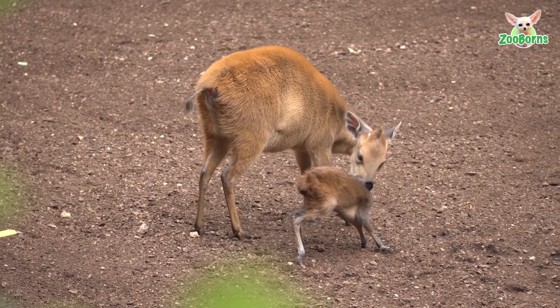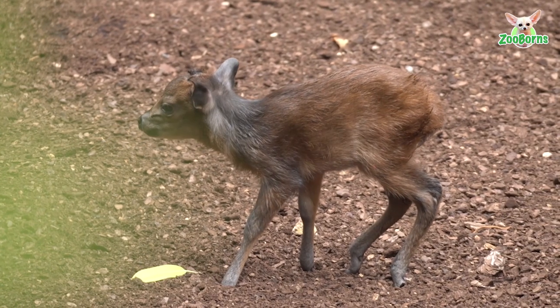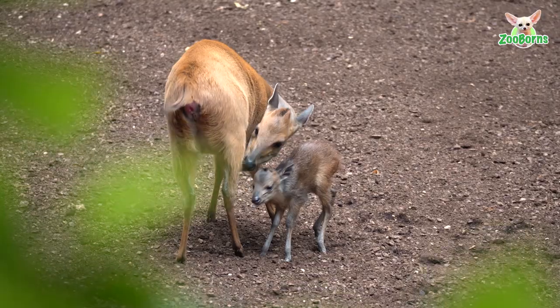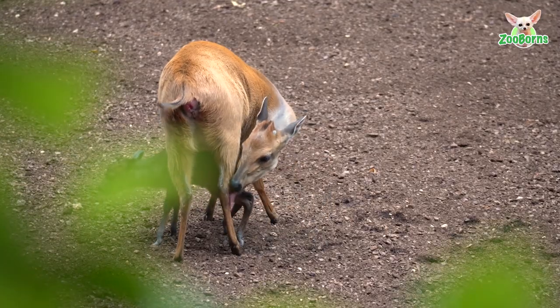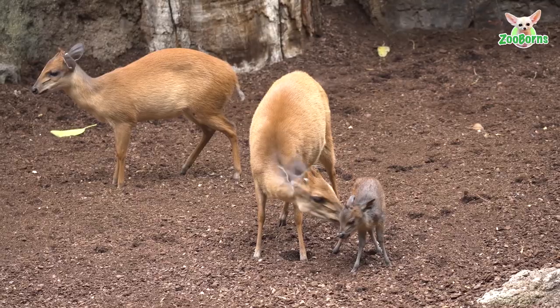Duikers are a small species of antelope, and there are many species of Duiker. What we have here is a Natal Duiker, which usually lives in areas of woodland or dense shrubbery where, due to their small size, they can hide between the bushes, foraging and feeding.